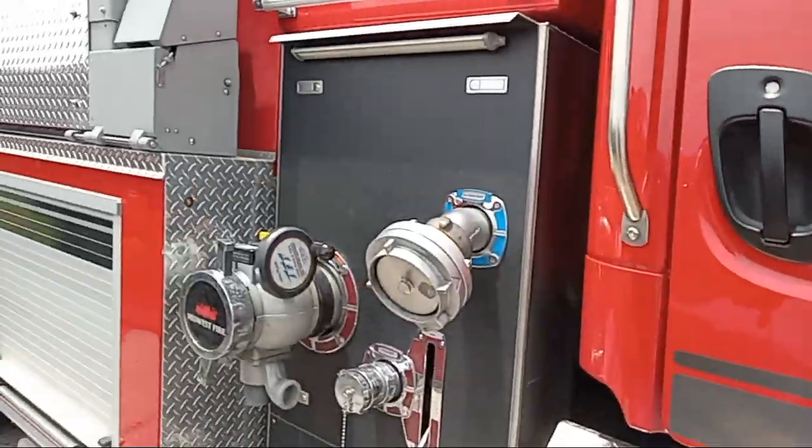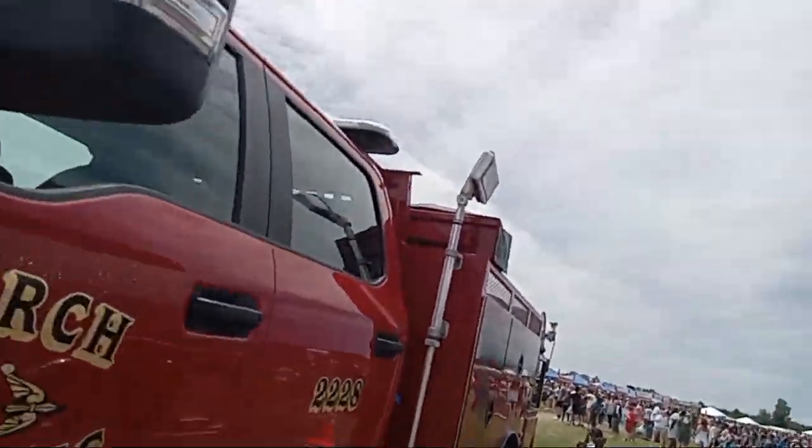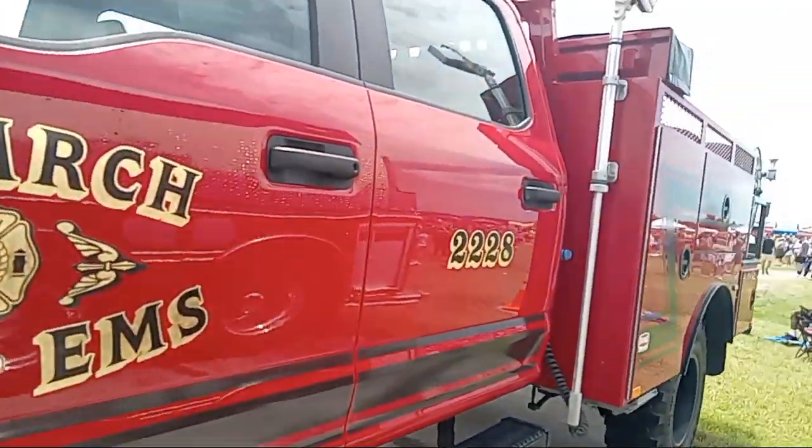Pretty cool, huh, guys? Now, mainly these are here for safety, but members of the crowd can have a look at them.